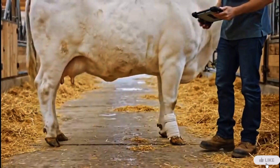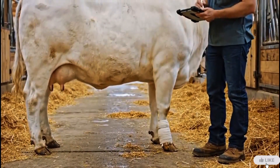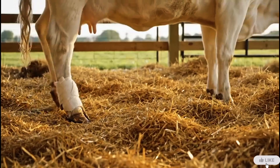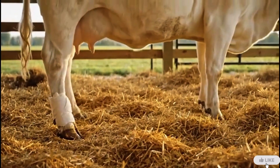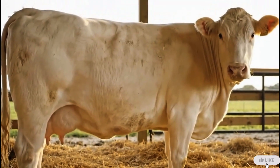The vet observes the cow's movement closely. Even steps and balanced motion confirm recovery is on track. After the checkup, the cow stands comfortably. A steady stance and calm behavior confirm that healing is progressing well.